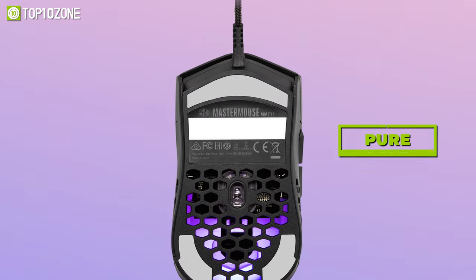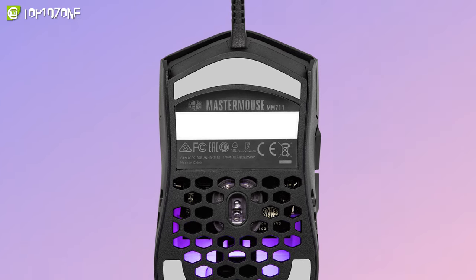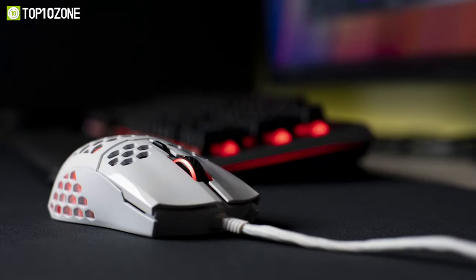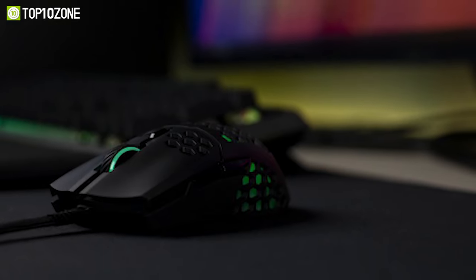Additionally, the feet are made of pure PTFE for supreme durability, maximum glide, and responsiveness. So if you grab the MM711 from Cooler Master, risk of pain after marathon battles and fatigue after all-nighters will be a thing of the past.